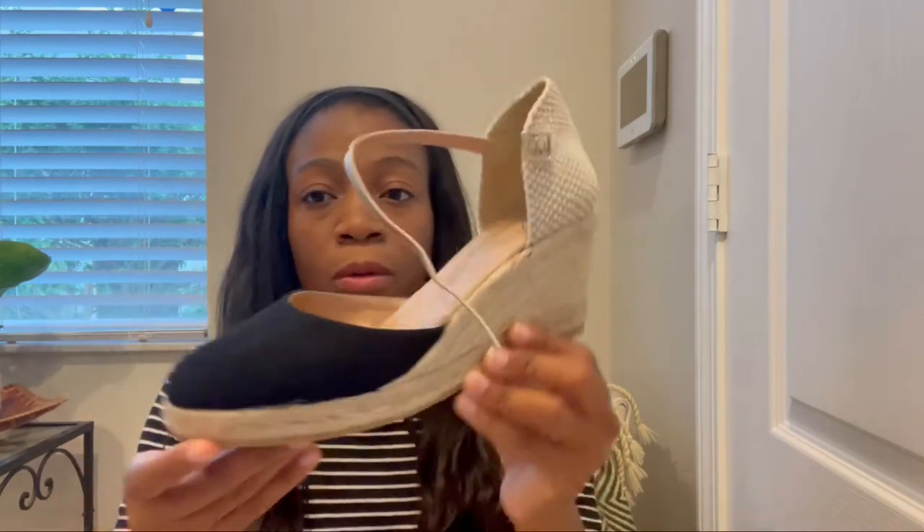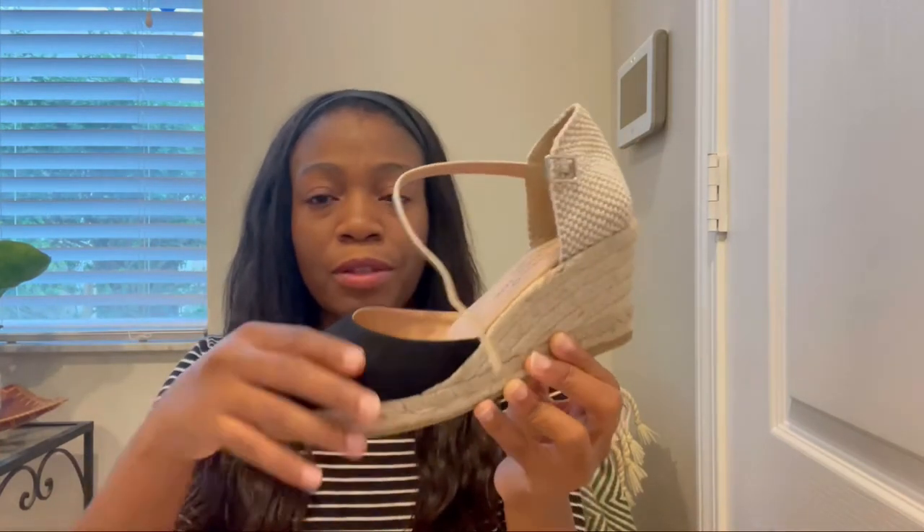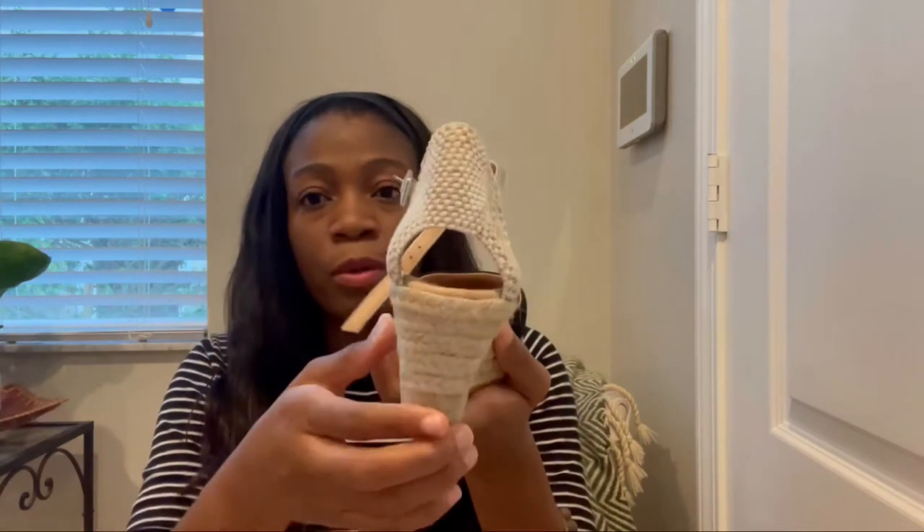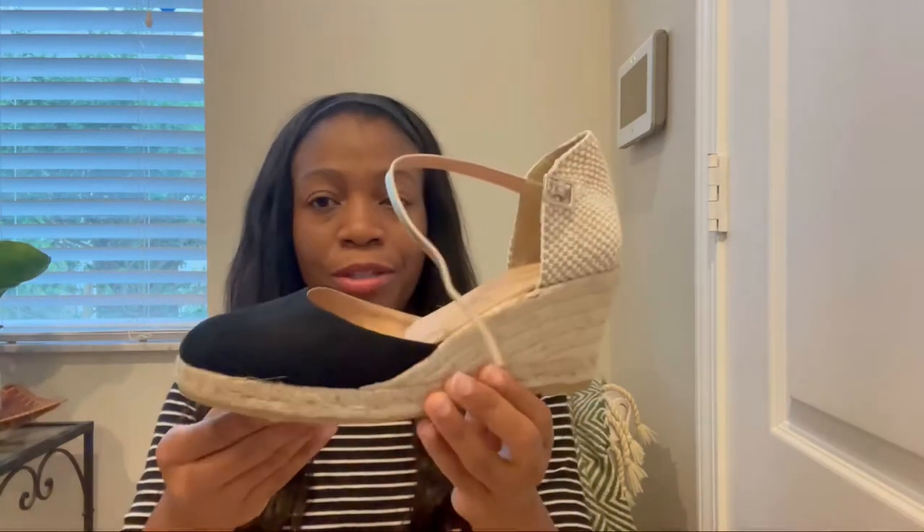I love the jute sole. I love the suede leather across the top. I love the little heel exposure in the back. I just think it is such a classy shoe. Wedges do not go out of style — this will be in style for years to come. So I just thought this was absolutely beautiful, some of the best things I picked up.